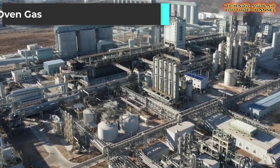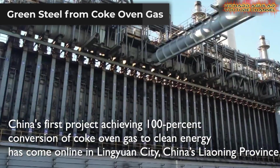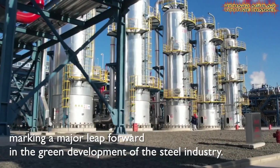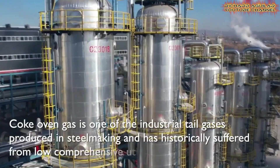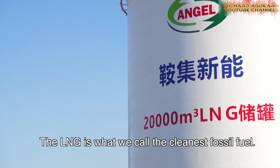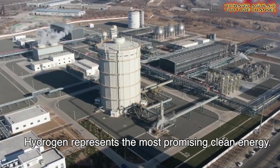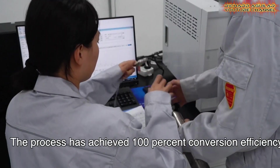The steel industry is getting a green heart. China launched a first-of-its-kind project that fully converts coke oven gas into clean energy. The project is in Linyuan City. Coke oven gas is a waste product of making steel that is usually not fully used. Now, new separation and synthesis technologies transform it completely into three products: liquefied natural gas, liquid ammonia, and hydrogen. The conversion rate is 100% — a breakthrough in circular economy.